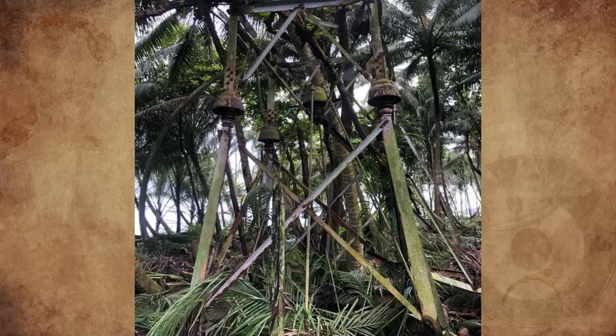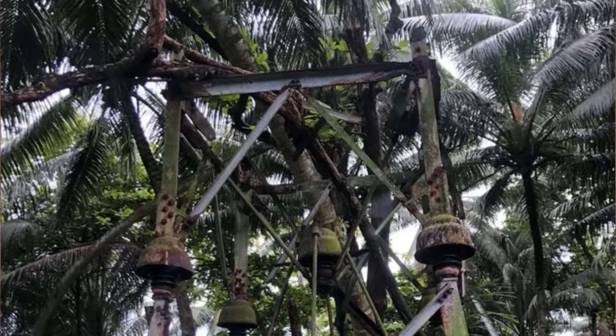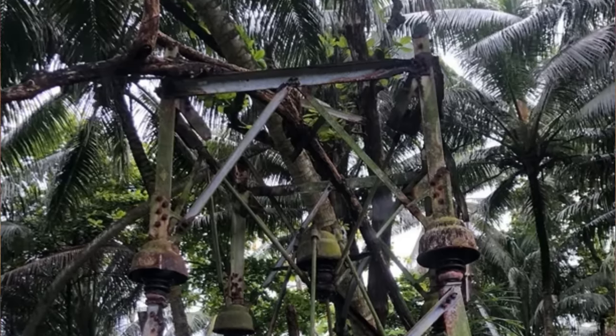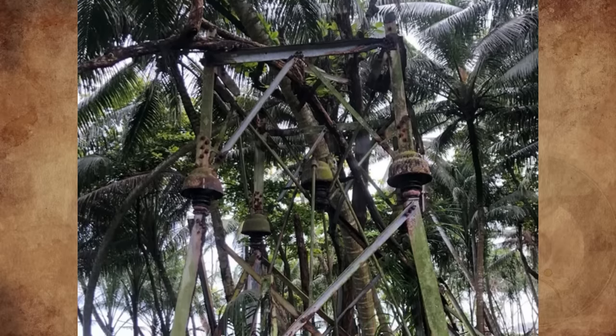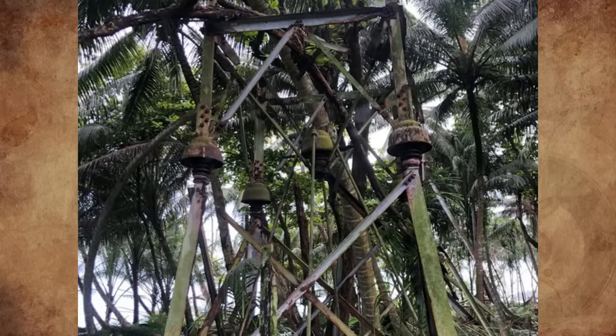What is this World War II era structure on a mostly uninhabited island? This is from the Palmyra Atoll, a US minor outlying island, staffed by only a handful of scientists. My girlfriend is one of them, and found this structure out in the jungle. The island was used as a naval base from 1939 to 1959. Do any history buffs know what this was used for?